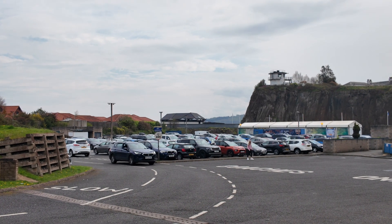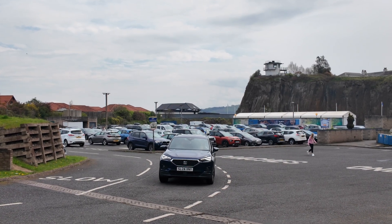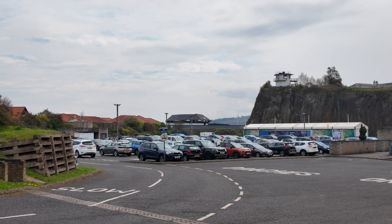Both sides of the Firth of Forth are very touristy, but I think this side's probably the more touristy one. I think the Dalmeny side could do with a car park. The Firth of Forth is quite a strange name for a body of water. I don't even know what kind of water it is — it's obviously not a river, not a loch, not a lake. Maybe an estuary, but an estuary's like a river, right? So I don't know. Once again, let me know in the comments please.